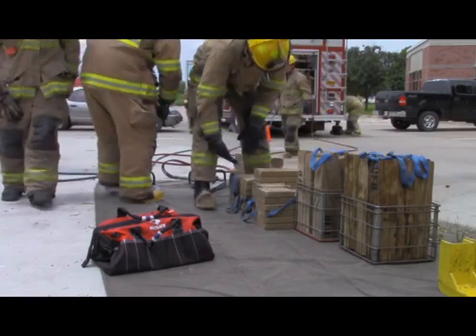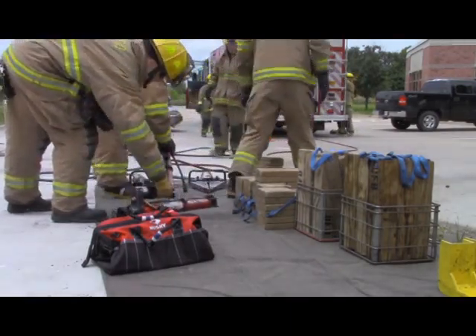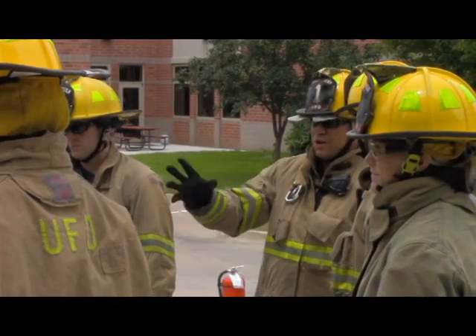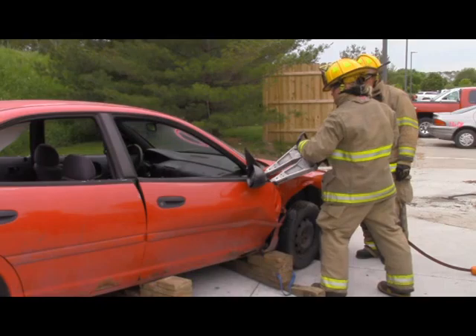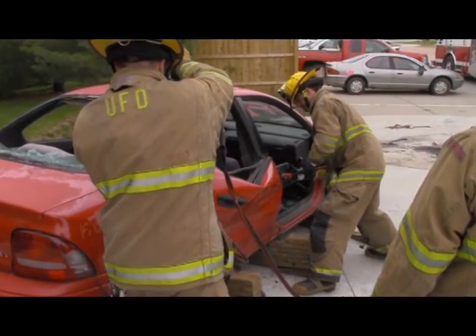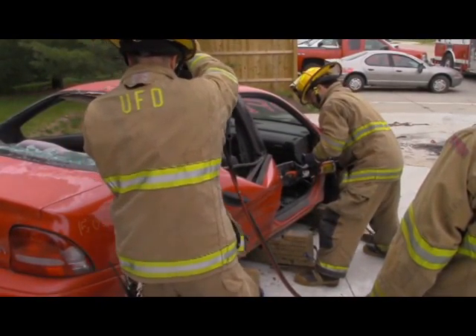The recruits also spent part of the afternoon learning about various auto extrication techniques. What we're teaching the recruits is automobile extrication, and the main point that we want them to understand is that we don't remove a patient from the car — we remove the car from the patient. We need them to understand they have a variety of tools to do this with and many methods that they can do.